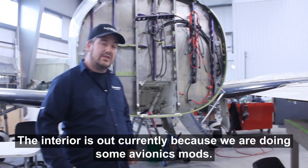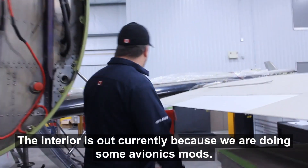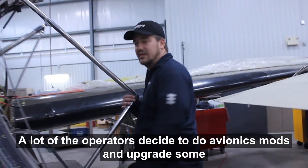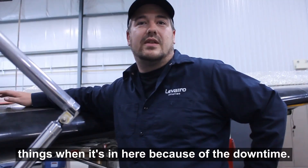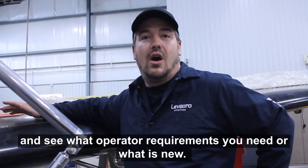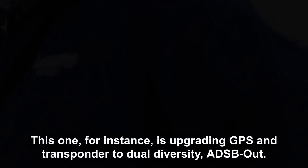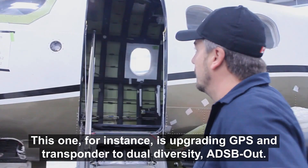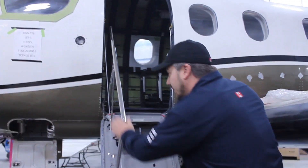The interior is still out currently because we're doing a couple of avionics mods. A lot of the operators decided to do avionics mods and upgrade some things when it's in here because of the downtime. It's a perfect opportunity to have us look into the aircraft and see what operator requirements you need. This one, for instance, is upgrading the GPS and transponder to dual diversity ADS-B Out, so we're keeping the interior of the aircraft down as well.